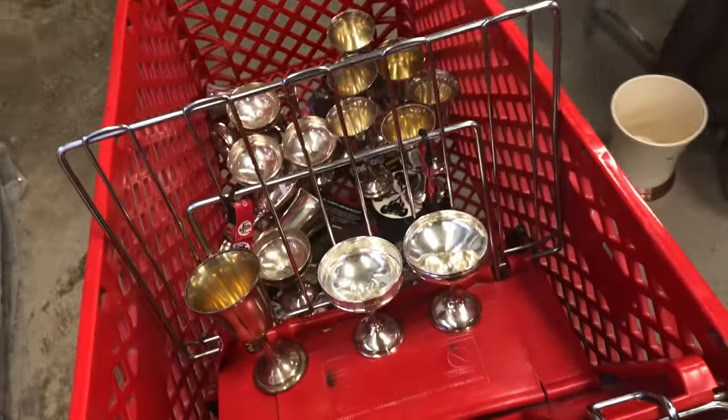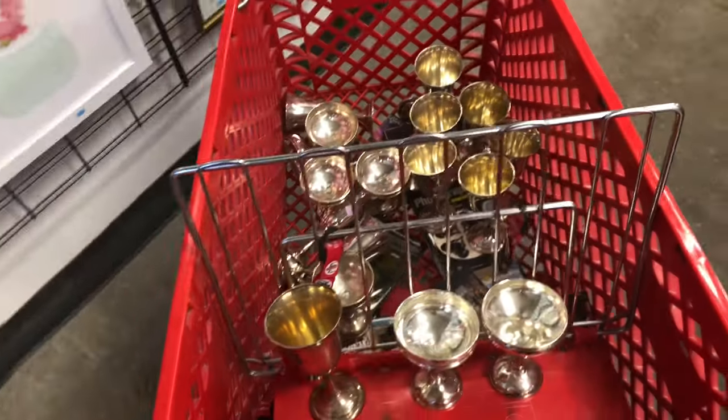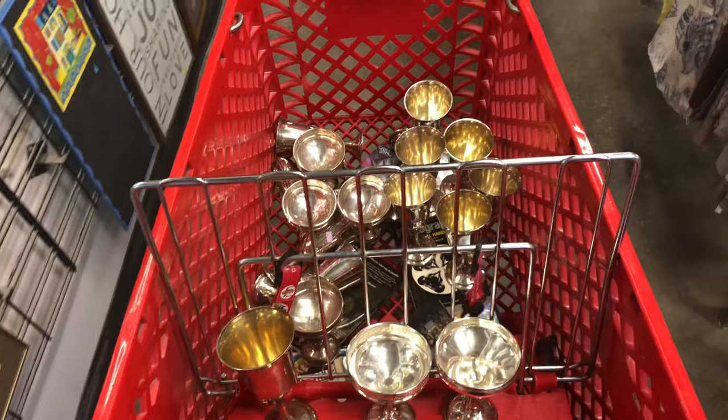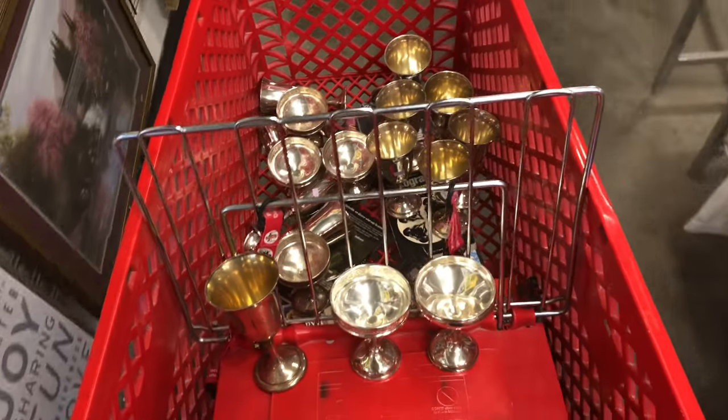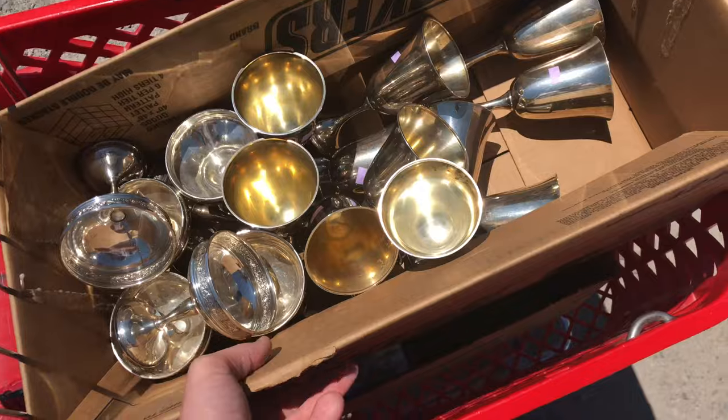I'm amazed. Everybody's eyeing these, so I think I'm gonna go check out. Then I'll get back to my warehouse and we'll go over exactly what this is, because it's pretty cool. This is the biggest thrift store purchase I've ever made in terms of potential profit. I'm like shaking right now waiting to check out. Wow, once in a lifetime thrift haul. Oh my goodness.